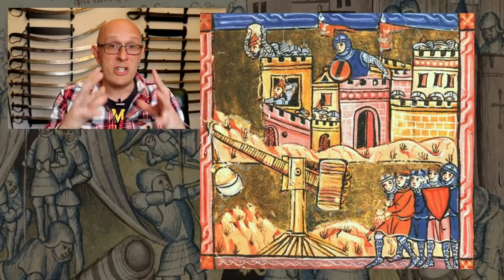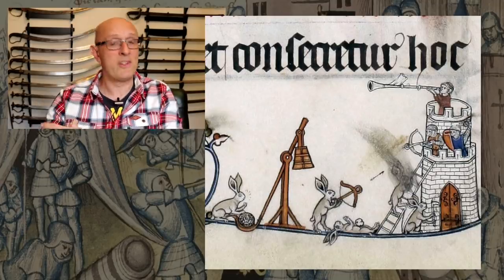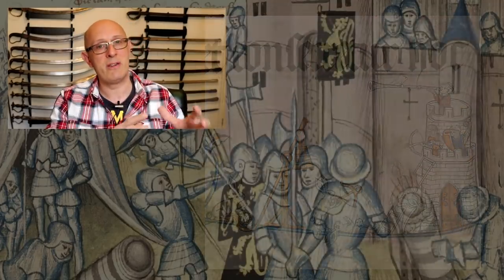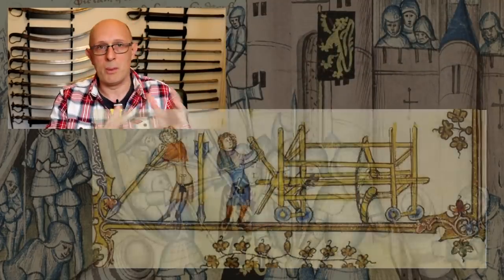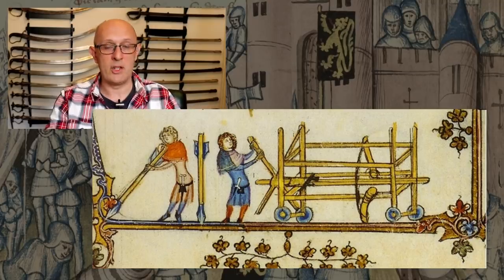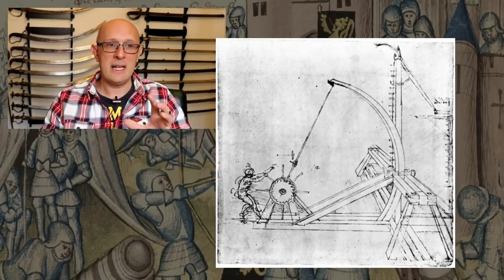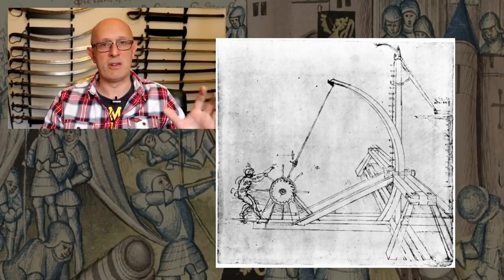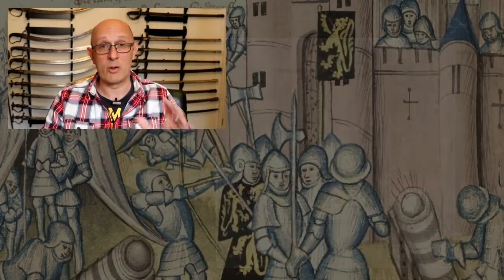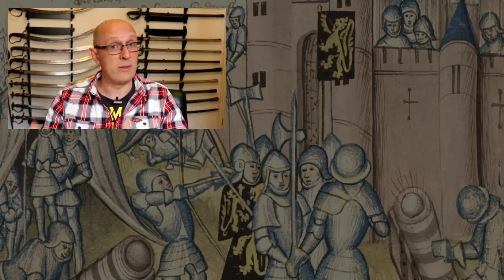The trebuchet was hugely important and appears in many manuscripts, but there are other types of artillery too. Torsion-powered engines — catapult and ballista types — were far more popular in the ancient era, used famously by the Romans, and they did still exist in the medieval era with written references. However, in most of western Europe they don't seem to have ever been as popular or common as the counterweight trebuchet. Torsion-powered engines shooting giant arrows and stones did exist; they just weren't as popular.